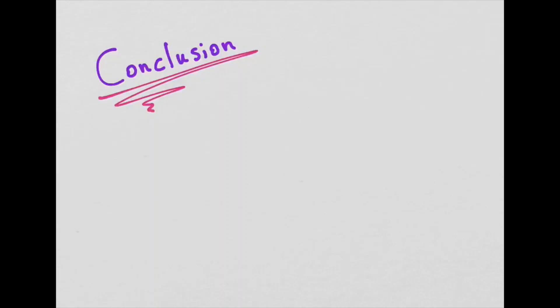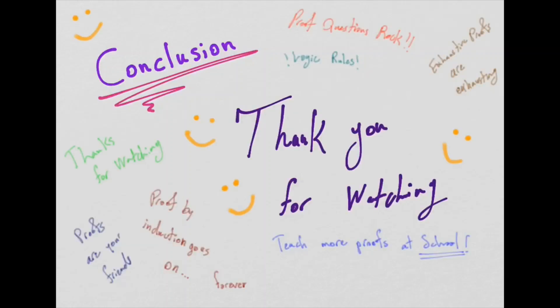I want to conclude by reminding you how important proofs are to your powers of logical deduction, and how important it is to take facts you know and deduce something new from them. If you get scared by proof questions — if your exam says 'prove something' and your heart starts beating — remember: you know all the facts you need. Draw the line, write the conclusion, write the facts given, and remember the extra facts needed to get from the left-hand side to the right-hand side. Thank you for watching, I hope you found it useful.